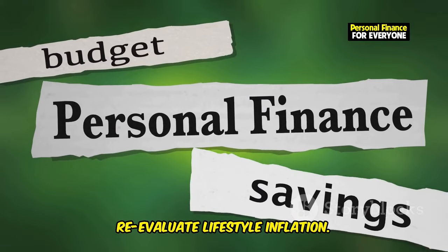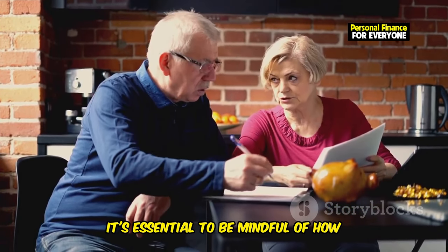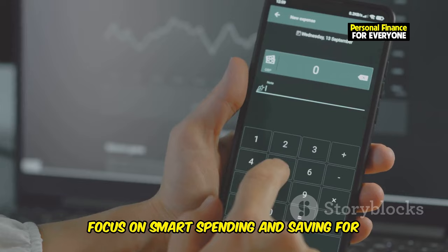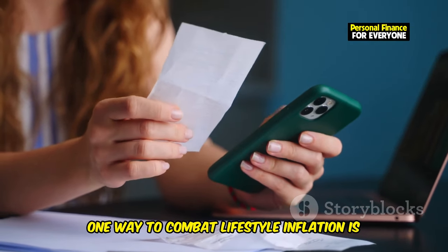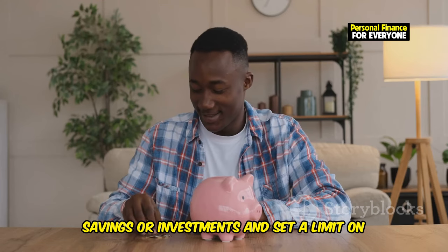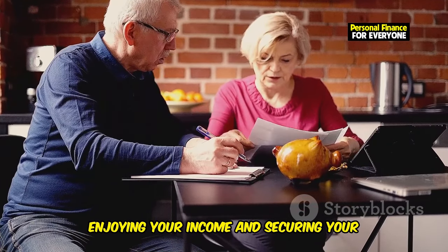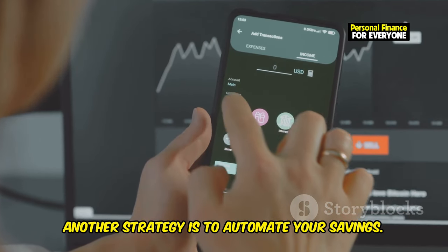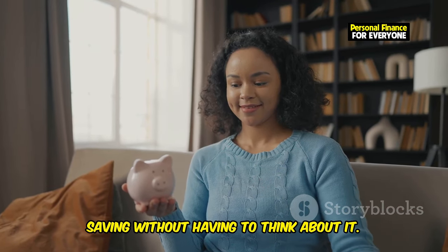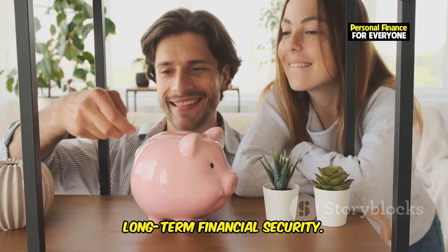Re-evaluate lifestyle inflation. Lifestyle inflation occurs when your spending increases as your income rises. While it's natural to want to enjoy the fruits of your labor, it's essential to be mindful of how lifestyle inflation can erode your savings potential. Instead of matching your spending to your new income, focus on smart spending and saving for the future. One strategy is to set a cap on your discretionary spending — if you receive a raise, allocate a portion to savings or investments and limit how much you spend on non-essential items. Also consider automating your savings with automatic transfers each month to consistently save without having to think about it.